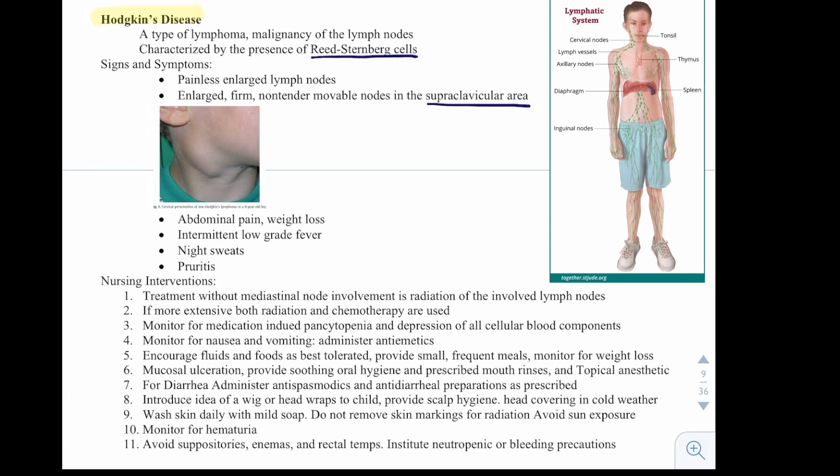Nursing interventions for Hodgkin's disease: without mediastinal node involvement, treatment is radiation of the involved lymph nodes. If more extensive, both radiation and chemotherapy are used. Monitor for medication-induced pancytopenia and depression of all cellular blood components. Monitor for nausea and vomiting, administer antiemetics, encourage fluids and food, and provide small frequent meals while monitoring for weight loss.